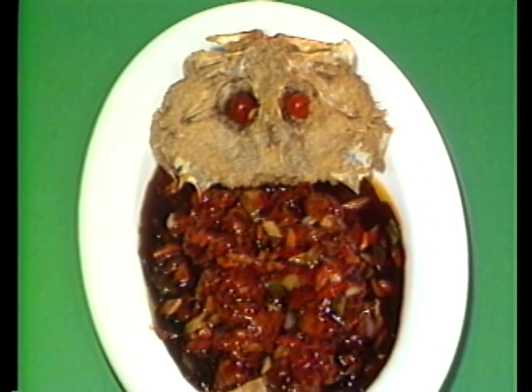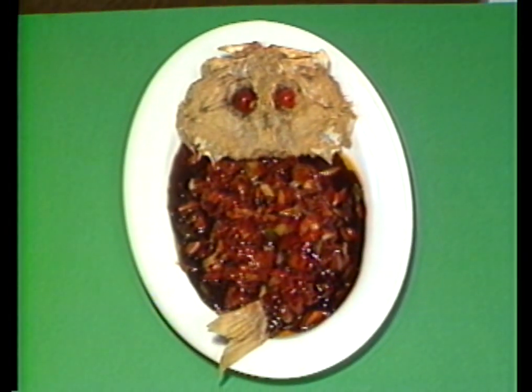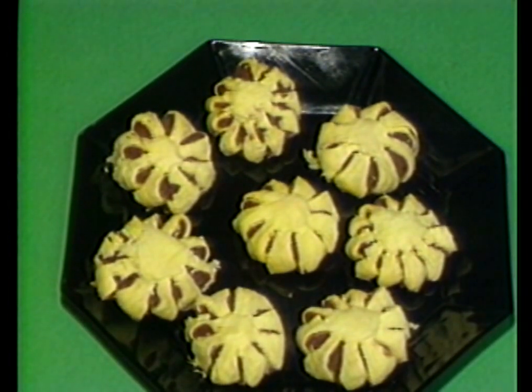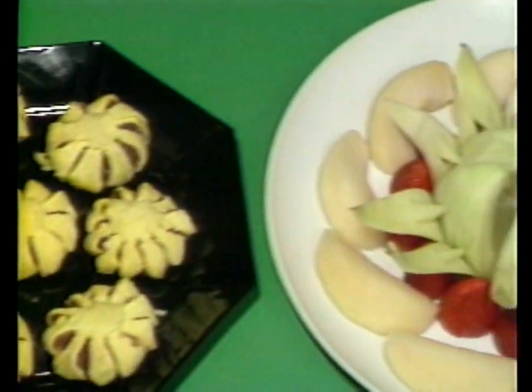Finished? Not yet. The last main course — well, it's not an owl. It looks like an owl, but it's a crispy fish, rock cod, served with a pungent sweet and sour sauce. And if you haven't given up the ghost by now, there's mandarin biscuits and there's even fresh fruit.